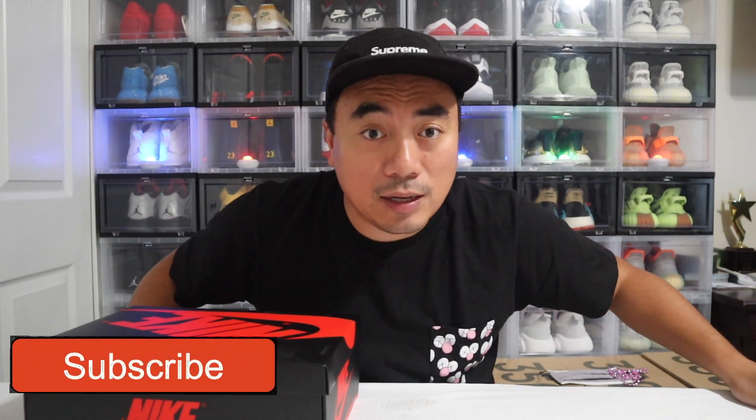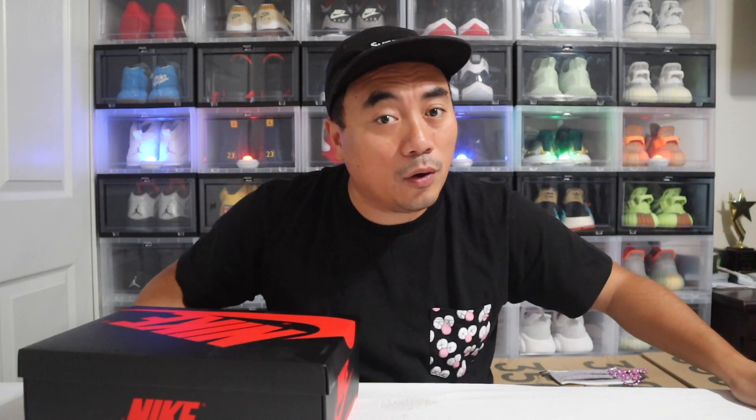And for those kababayan of mine, mga Pilipino, saan man sulok ng mundo, hopefully mag-subscribe kayo. And for those people who are watching this video, hopefully we are all safe and you guys are safe. Always make sure to practice social distancing, wear your mask and all that stuff so that everybody will be safe — not only you but for everyone else's safety.